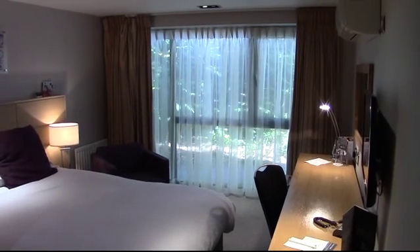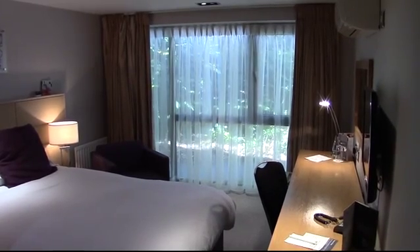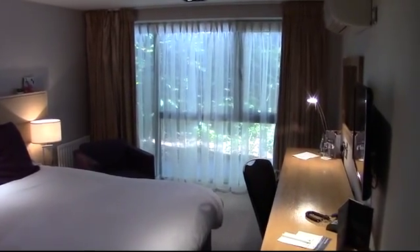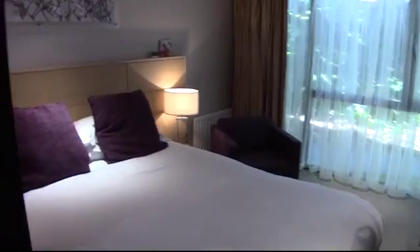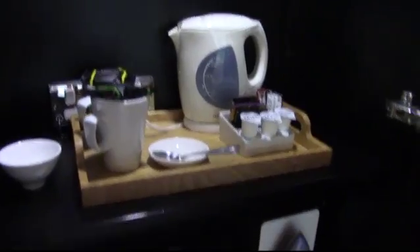Welcome to bedroom 12 at Beals Hotel, a smart contemporary double bedroom. In this room we're going to start in the wardrobe and just show you the tea and coffee making facilities here, and with the iron and ironing board below.